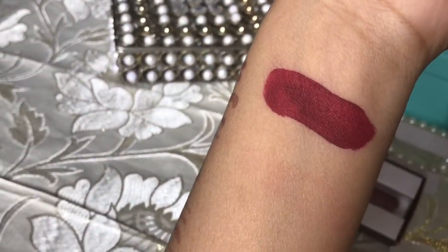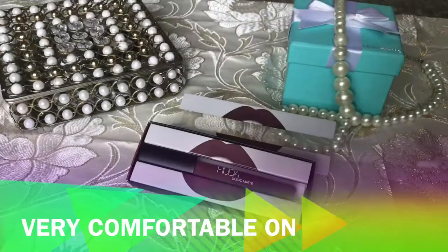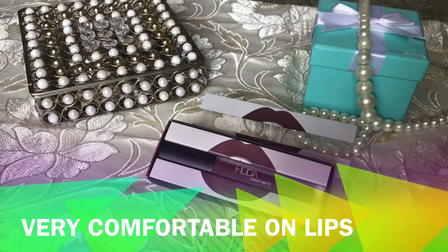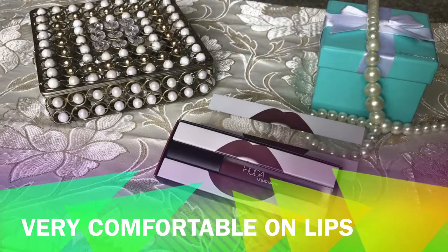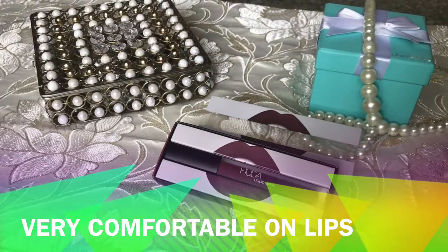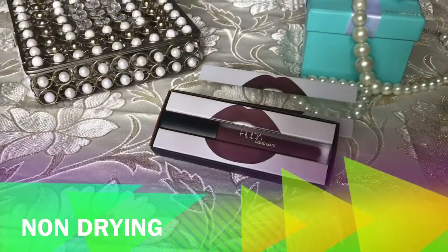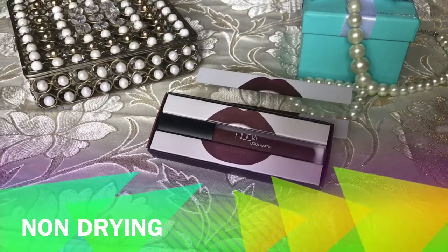This is the swatch of the lip shade — it's a really beautiful oxblood color and it dries within no time. It's really comfortable on lips and lasts really long. I wore it for about five hours and it was pretty comfortable.